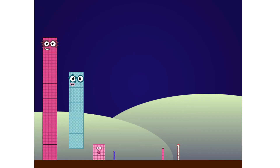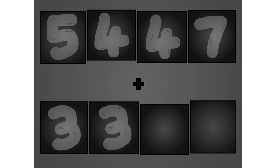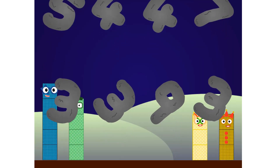Two. Seven, one, two, two, one, two, five. Two.